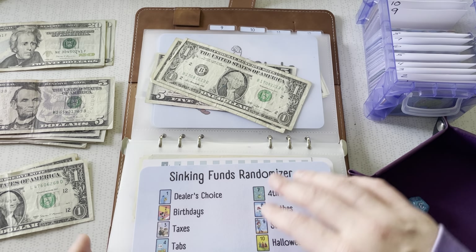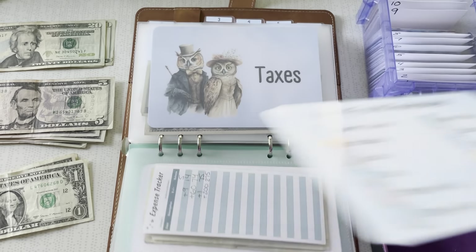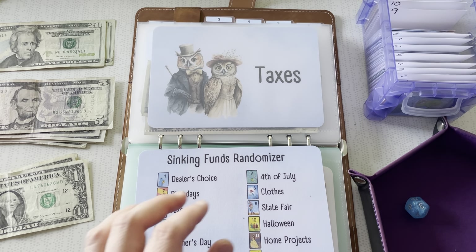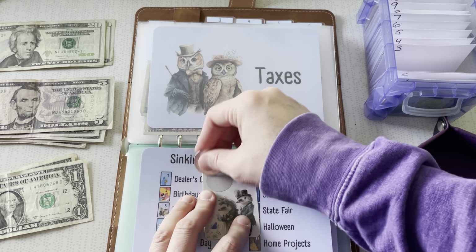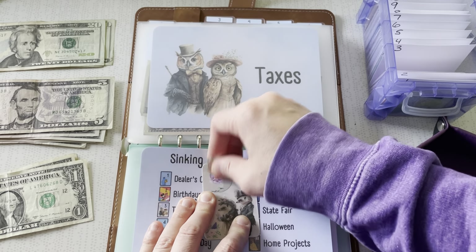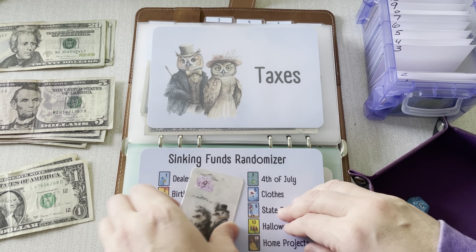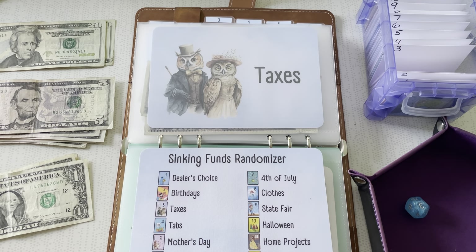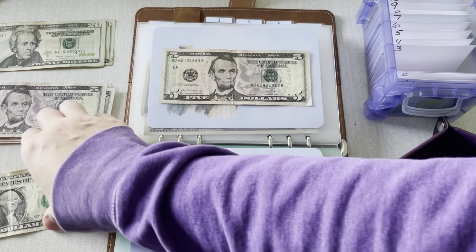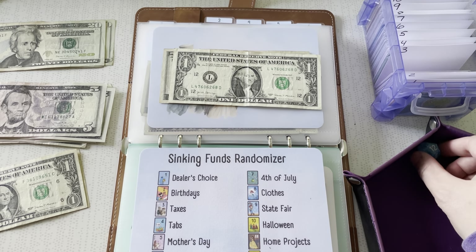3 — we're going to taxes. This is also a category that needs money. We get our tax prep done every year — it's about $200, and that's just paying for a CPA to do our taxes for us. So that's what I'm saving for. This one was $6. $6, $7 — so $5 and $6. $12. Woohoo!